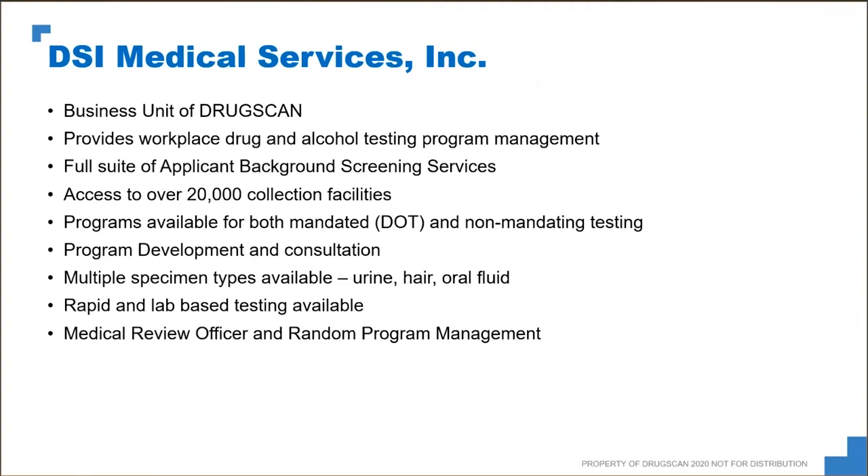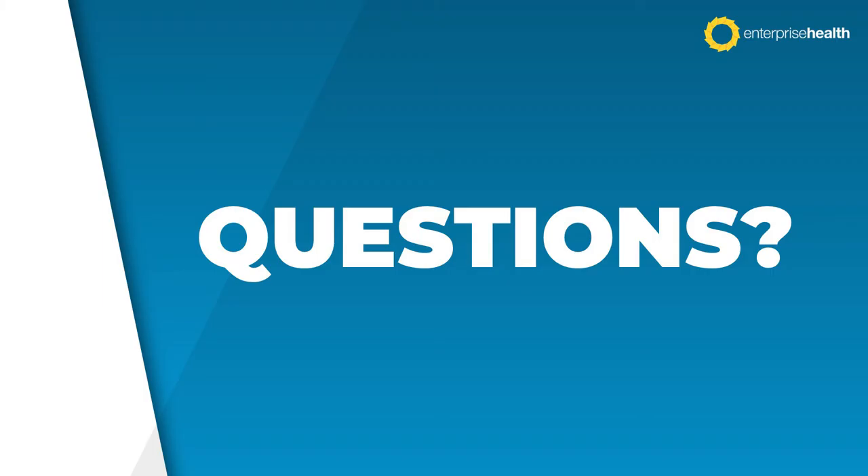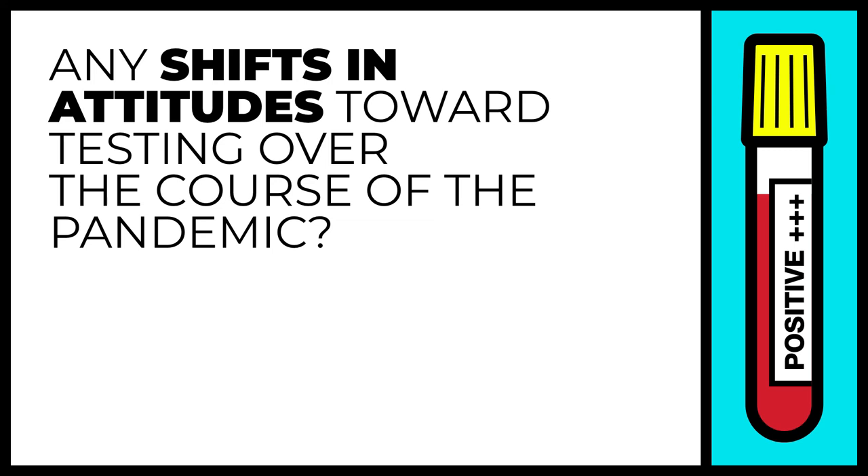Thank you, Matt, and thank you, Aaron. If anyone has questions, please pose them in the Q&A section of WebEx. I'll throw out a question or two until we get others from attendees. Aaron and Matt, I'd love to hear from you — what have you seen in the way clients have changed their approach to COVID testing over the course of this pandemic? Have you seen any shifts in attitudes or the approaches that organizations are employing?